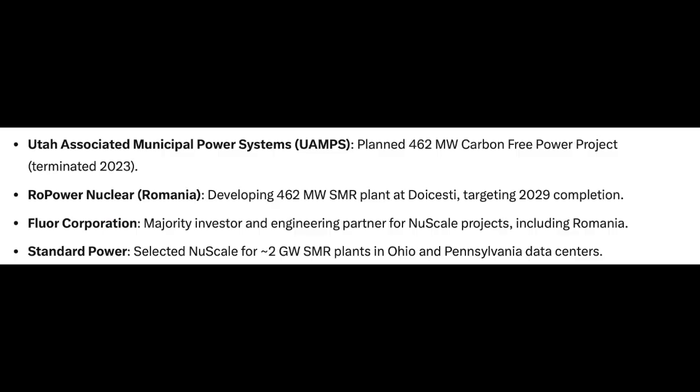NuScale's technology is seeing adoption: Utah Associated Municipal Power Systems planned a 12-module SMR plant for the Carbon Free Power Project; Standard Power selected NuScale for SMRs to power two data centers in Pennsylvania and Ohio; and Romania engaged in a 462-megawatt power plant project with NuScale's SMR technology. NuScale is essentially a bet on the massive Fluor Company — Fluor had revenue of $16.3 billion in 2024 and $16.6 billion in trailing 12-month revenue as of March 31, 2025, with 27,000 employees. Fluor is NuScale's majority shareholder, having invested over $600 million since 2007 to advance NuScale's SMR technology toward commercialization.